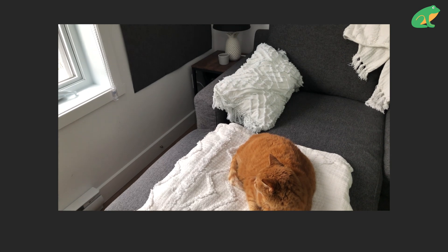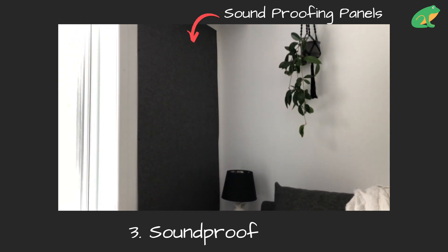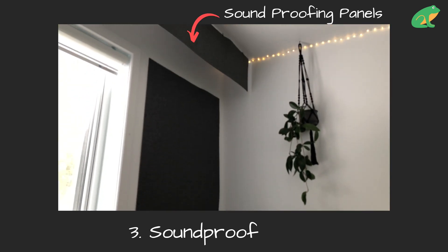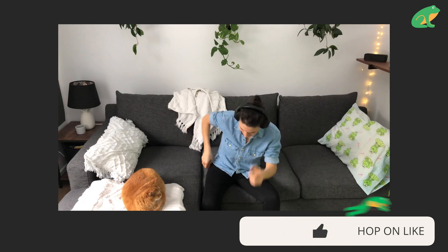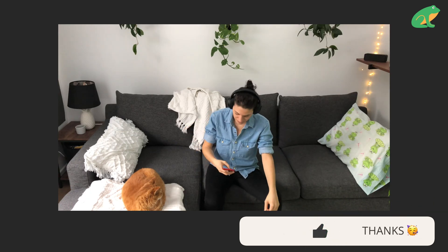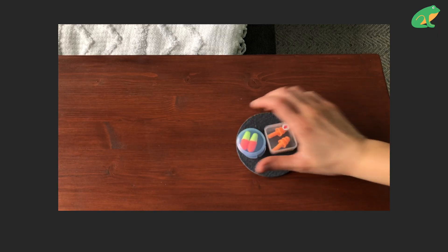The easiest way to deal with the noise, especially if the frogs aren't on your property, is to soundproof. Put up soundproofing material in your home, or create white noise in your room with a fan. Use noise-canceling headphones, or use an app on your phone to make background noise, like waves or white noise. Try sleeping with earplugs.